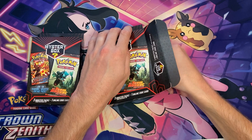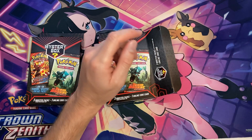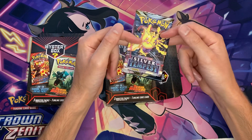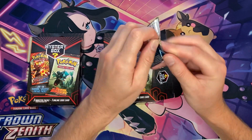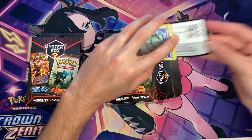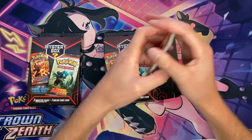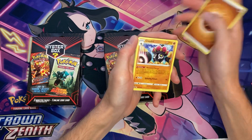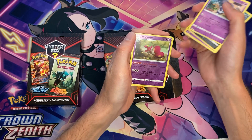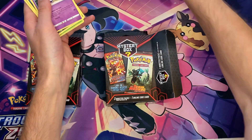Pack number two off box number two — Brilliant Stars and Silver Tempest. Code card found. Not awful at all. No trainer gallery and no hit on that one, but it's okay. We got another pack coming.